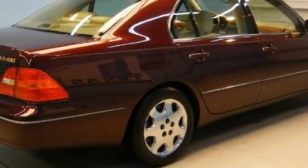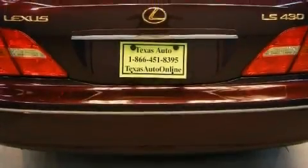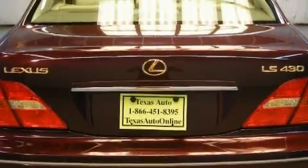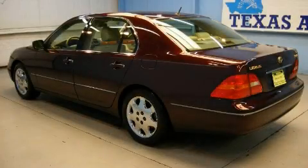Its top features include a moonroof, dual power seats, a leather interior, cruise control, heated side view mirrors, a CD player, a traction control system, an anti-lock braking system, and this vehicle has fewer than 75,000 miles on the odometer.